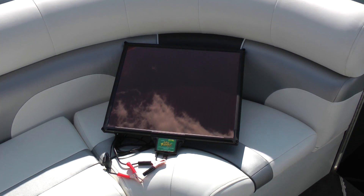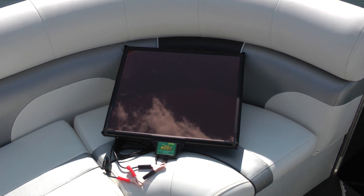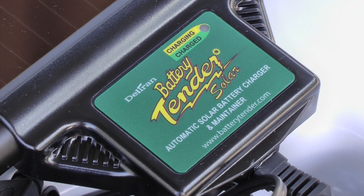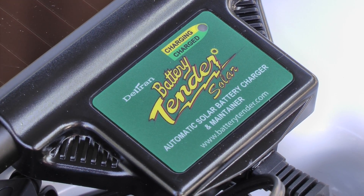Here's a charging solution that is worth considering regardless of your circumstance. This battery tender product by Deltran is a 5-watt solar panel with built-in smart charging controller. This panel provides 100% portable battery charging when AC power isn't available. According to the manufacturer, battery tender solar panels are the only panels available with a built-in charge controller to prevent overcharging.